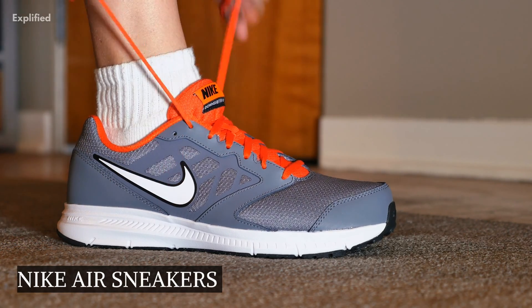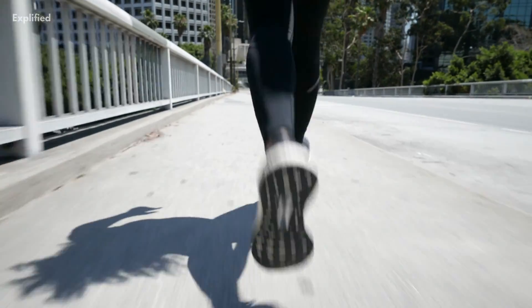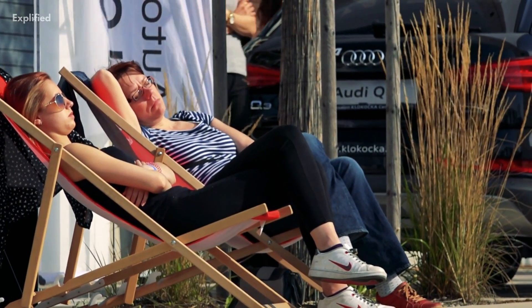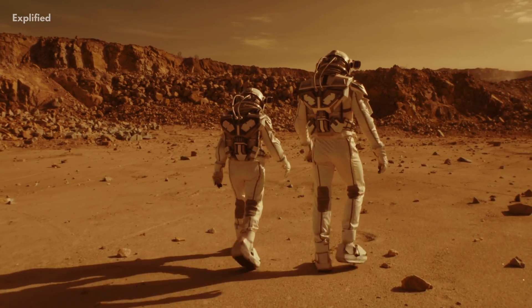Nike Air Sneakers: According to the Jet Propulsion Laboratory, the technology employed in Nike Air shoes was initially created for space suits. According to Gizmodo, Nike used blow-rubber moulding technology, which was developed by former NASA engineer M. Frank Rudy, to enable runners to run on air.